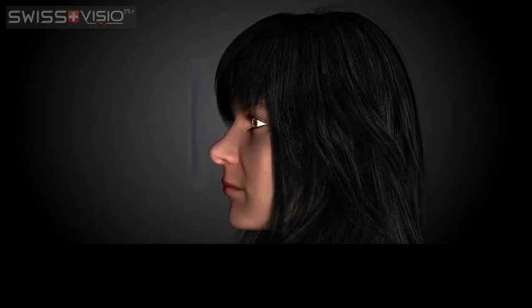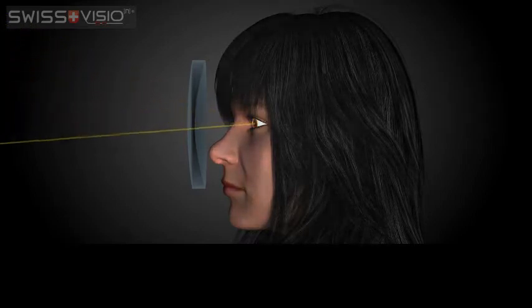A new development is the availability of personalised lenses. These allow perfect vision through any part of the lens. Fully personalised lenses offer great vision in any direction through any part of the lens. Who may benefit from personalised lenses?